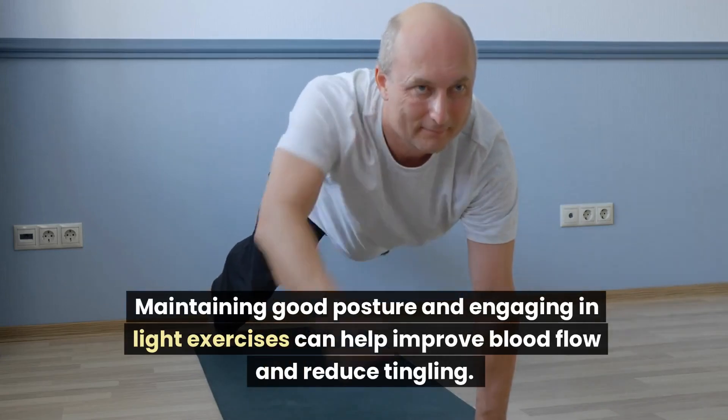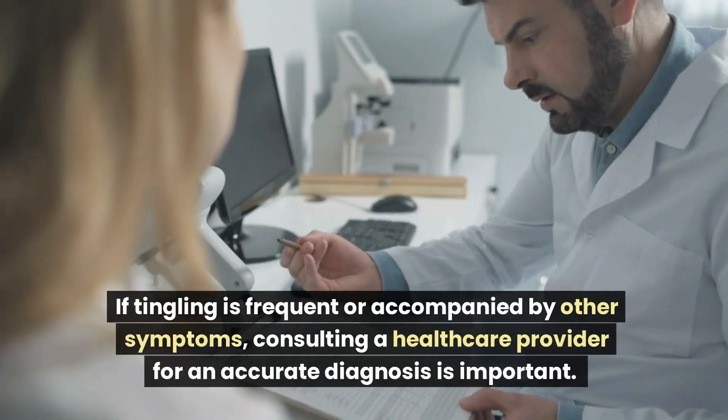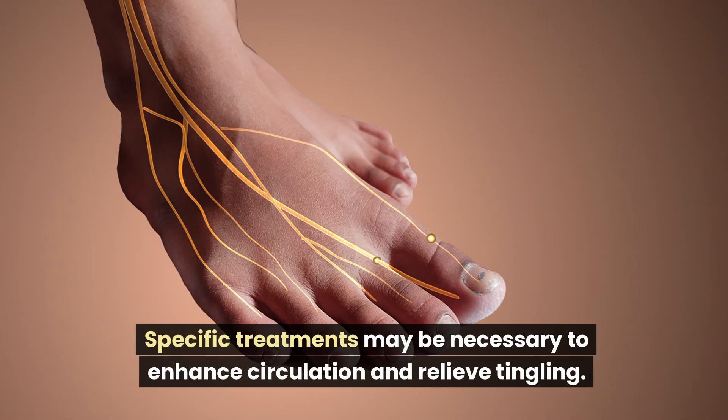Maintaining good posture and engaging in light exercises can help improve blood flow and reduce tingling. If tingling is frequent or accompanied by other symptoms, consulting a healthcare provider for an accurate diagnosis is important. Specific treatments may be necessary to enhance circulation and relieve tingling.